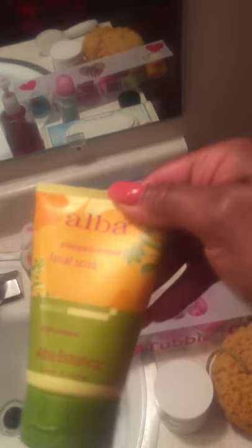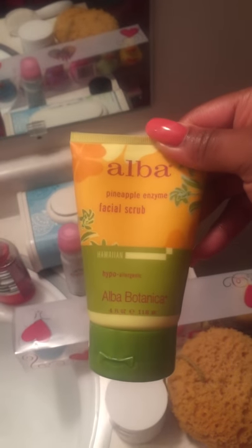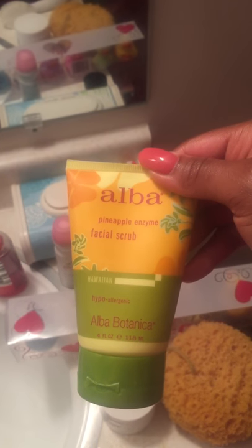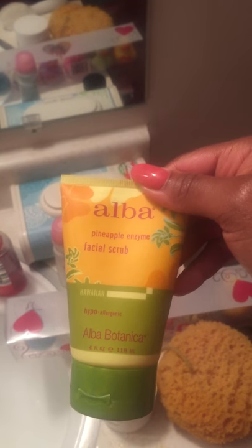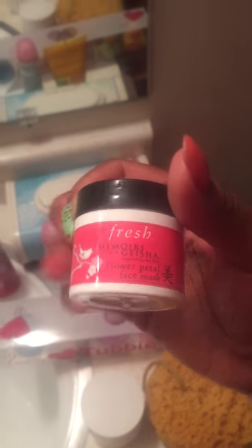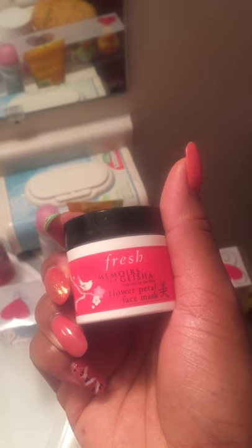Then I used the Alba Pineapple Enzyme Facial Scrub. This is great because it uses the alpha hydroxy acids from pineapples to gently exfoliate the skin. I scrub all of the facial area and then move on to the Fresh Memoirs of a Geisha Flower Petal Face Mask. This was out many years ago and I just finished it today — I'm sad, but luckily I have its equivalent, the Fresh Rose Face Mask.